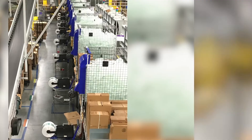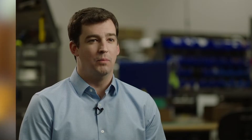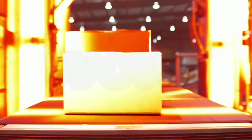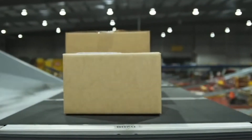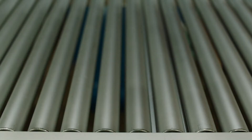At Pregis, we understand the complexity and scale of our clients' operations and fulfillment environments. We know most orders go through an OMS, WMS, and TMS, and that every system works in concert to ensure the correct items are picked, packed, shipped,